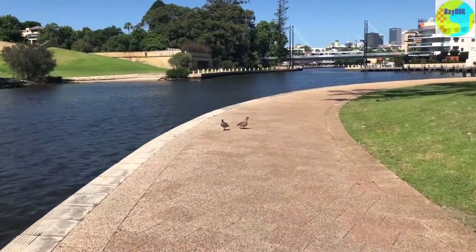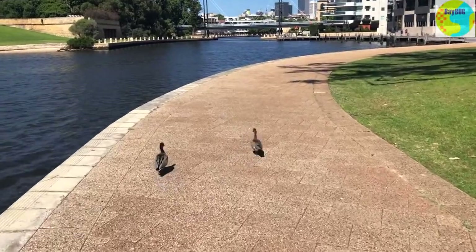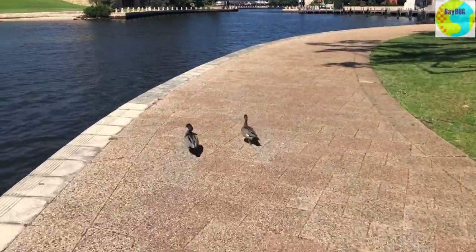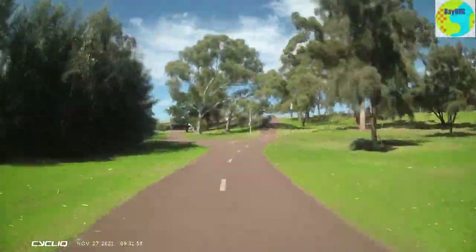This is going to be my last review of Perth Bike Paths for a while because I'm hopping on a plane tomorrow and I'm not sure when I'll be back. But as you can see, the paths over here can be used by absolutely everyone. It doesn't matter whether you're walking, cycling or waddling.